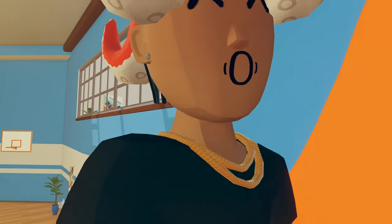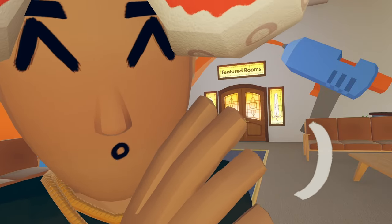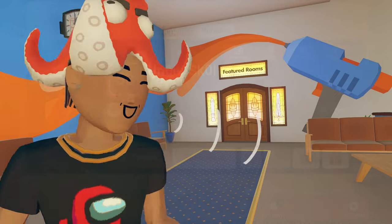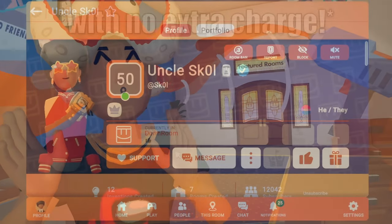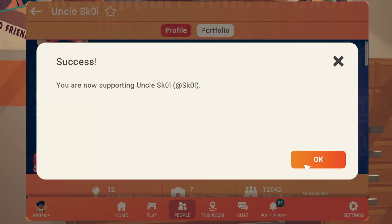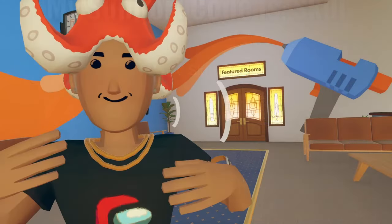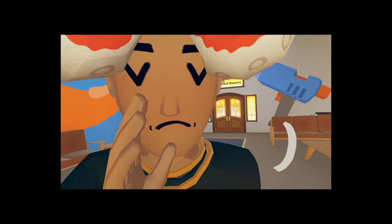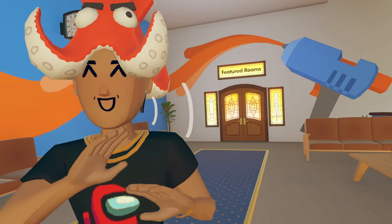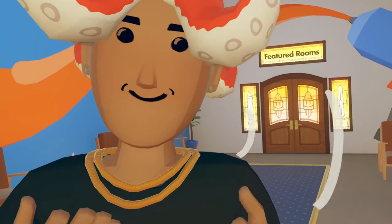Now, this is not all that Rec Room had — they also had a new Rec Room update. But before we get into this update, I'm just gonna shamelessly self-plug my Rec Room code. If you're not supporting anyone inside of Rec Room, or you guys just want to find a free way to support me, be sure to use my code in-game. It's just SK0L, or you guys can go to my profile and press support me. The code ends every 45 days, so if you guys are supporting me but haven't checked your code in like a month or two, you might want to check and see if you're still supporting me.